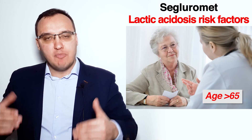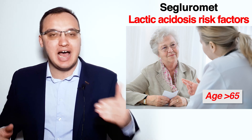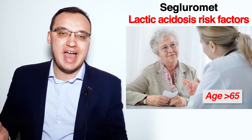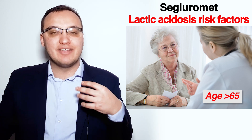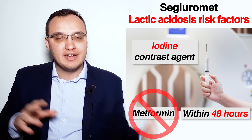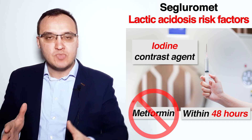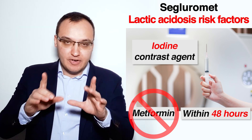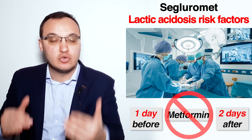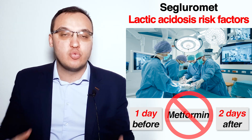Age above 65 does not mean patients cannot take Metformin; it means the risk is higher when combined with other risk factors. The third risk factor is contrast agents given in patients undergoing radiological studies like CT scan or MRI scan — it is important to stop Metformin two days before giving iodine contrast agents. Surgery is the fourth risk: stop Metformin one day before an operation and wait two more days after the operation before starting Metformin again.